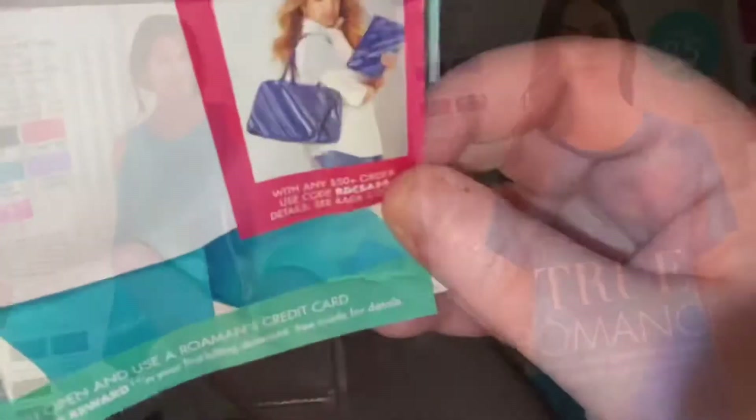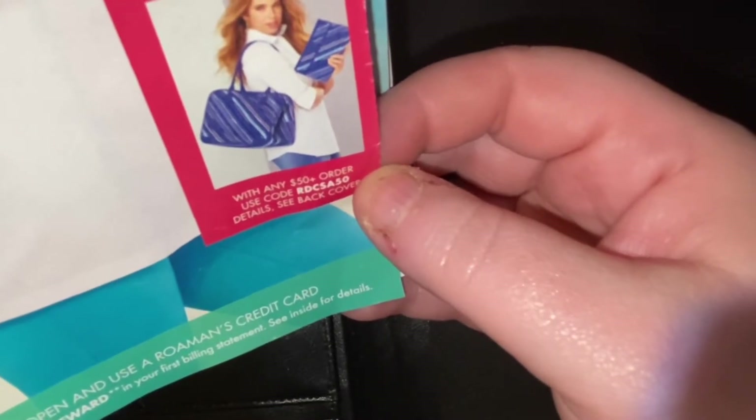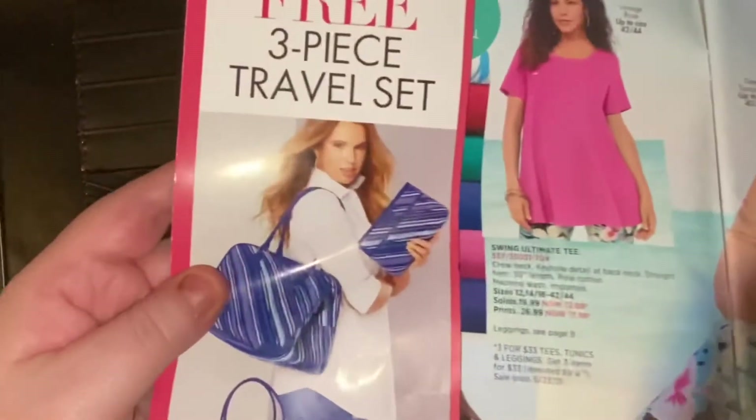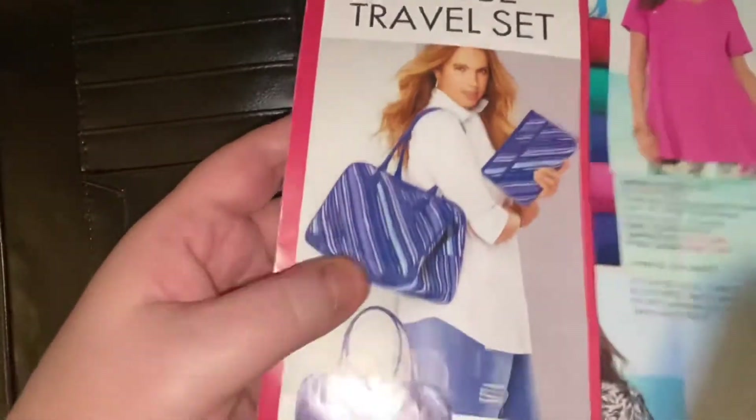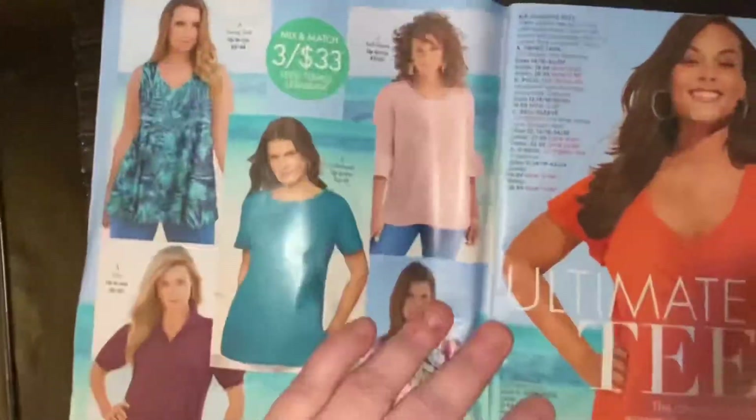To order from this catalog, use code RDCSA50, and if you spend fifty dollars or more you get that pretty luggage set. Okay, so let's go really quick.